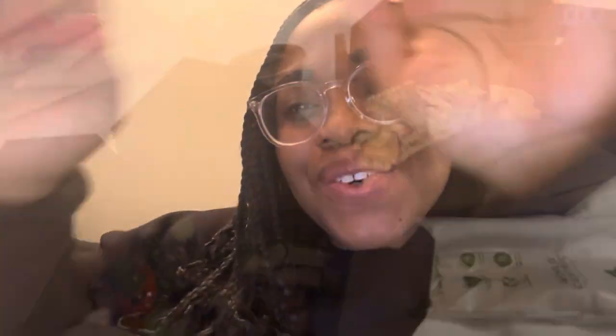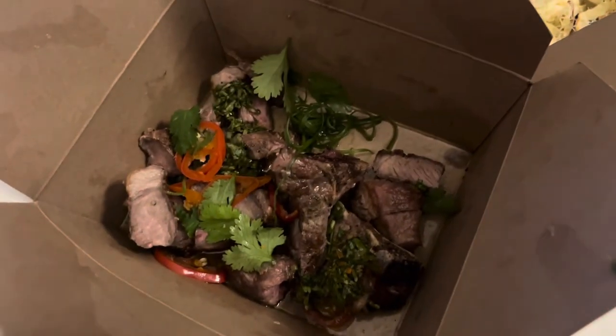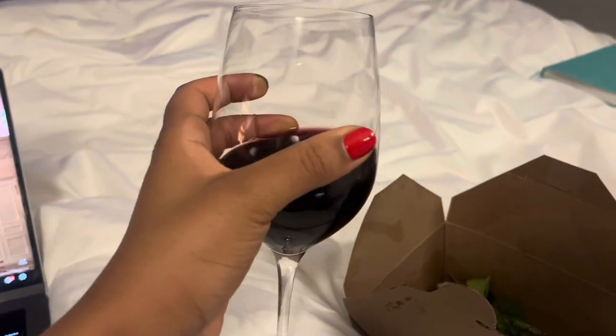It's much later now — about 8 p.m. I've been in bed all day working and sorting out my life before flying tomorrow. Heading downstairs to grab dinner: half lamb, which smells amazing, and a gorgeous caesar and chicory salad. And of course some red wine, which they let you take upstairs. It's my last night — cheers!